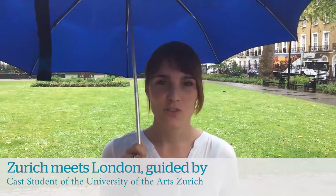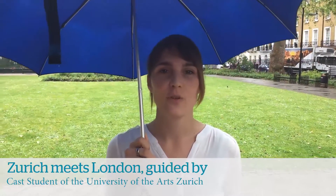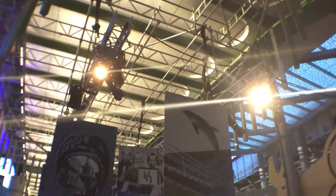Hello everybody, my name is Joanna. I'm your travel guide for Zurich Meets London. Yesterday the gates of Borough Market opened, so if you want to enjoy delicious food, you have to go there.